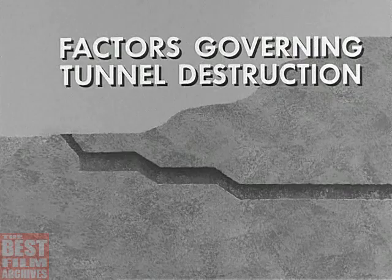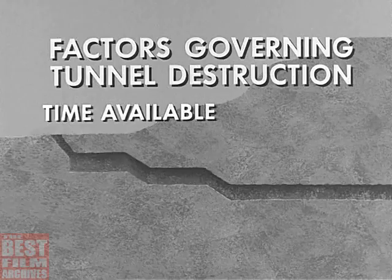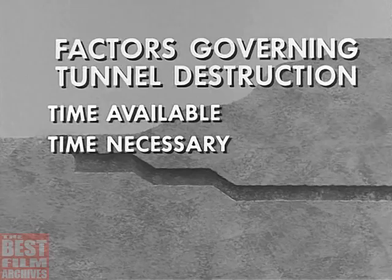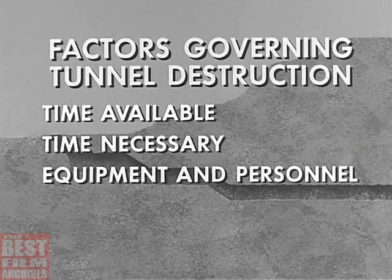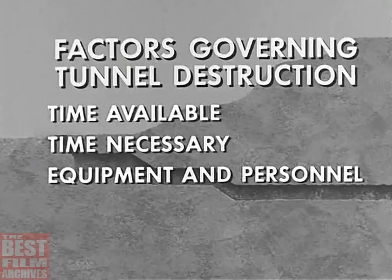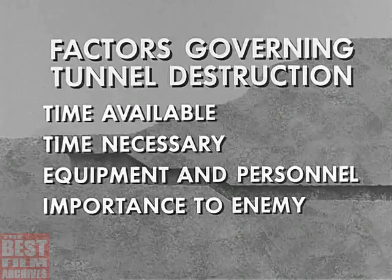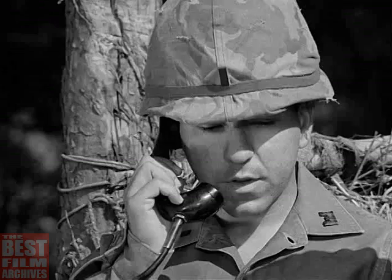The factors which will determine the type of tunnel denial to be undertaken during combat operations relate to the tactical situation at the time. First, how much time is available for destruction? How much time will the primary mission allow for such work? Second, how much time is necessary for total or partial destruction? These must be weighed against each other. Third, what equipment and personnel are required for the different types of denial in relation to the tunnel in question? Are such personnel and equipment available? Finally, how important is the tunnel or complex to the enemy — how valuable will it be on his return to the area?